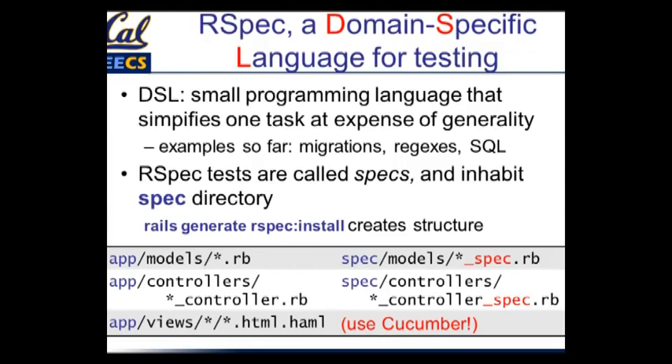We are going to be using RSpec, which I think of as a domain-specific language for writing tests. For those of you who aren't familiar with DSLs, it's basically a small programming language that only does a small number of things within one task domain — it doesn't try to be general. We've actually seen examples of them so far. Migrations are kind of a DSL: there's a small set of statements whose sole job is to express changes to the database schema. Migrations happen to be a DSL embedded in Ruby, and RSpec is a similar example — we'll call those an internal DSL, implemented inside of another language.